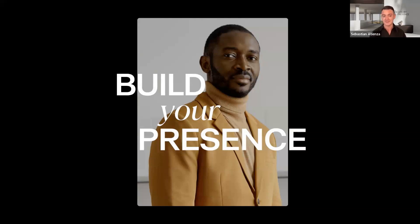Before I introduce my special guest, I want to quickly introduce myself. My name is Sebastian Atienza and I'm one of the VIP client success managers here with Luxury Presence. I have the fortune of working directly with many of our clients on their digital marketing presence as it relates to SEO, paid media, content, social media, and of course the website itself.